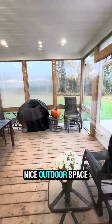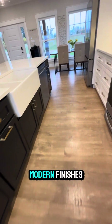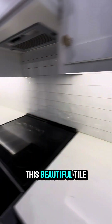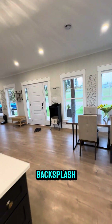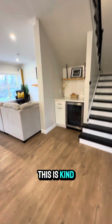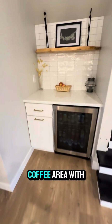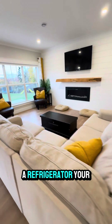There's a nice outdoor space. And you'll notice a lot of modern, very modern finishes. This beautiful tile backsplash. And this is kind of cool — a coffee area with a refrigerator in your living room.